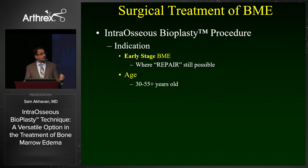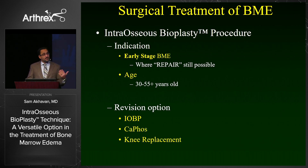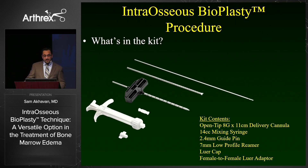The indications for this procedure are early-stage bone marrow edema lesions where repair is still possible — typically younger patients where you should feel uncomfortable about them proceeding to knee replacement in the next several years. The great thing about this is you have a revision option. If a patient gets three years of pain relief, I have zero qualms about going back and doing this again, whereas with a calcium phosphate injection I would have significant concerns about repeating it. If you're not comfortable with that, you can then proceed to other treatment options.